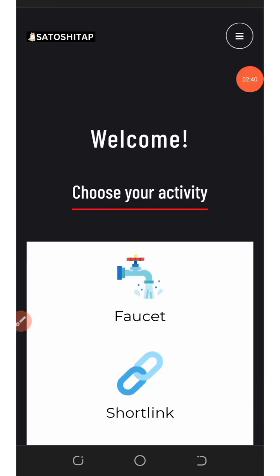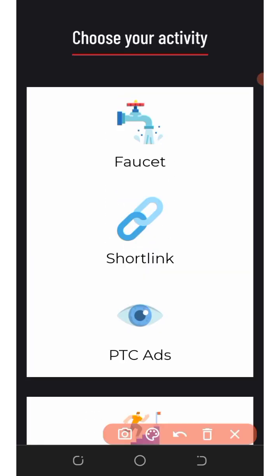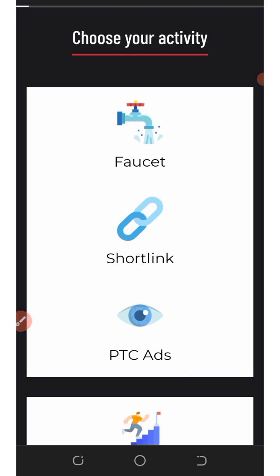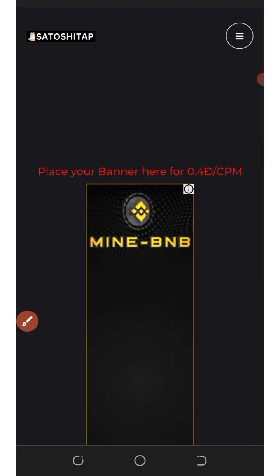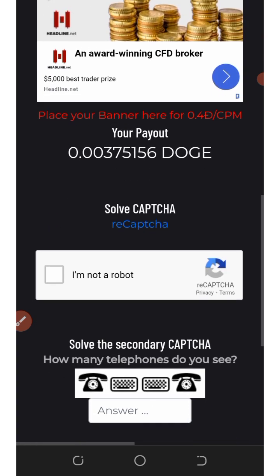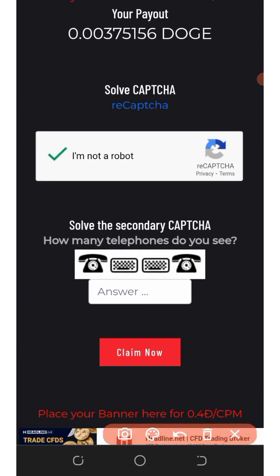Once you log into your account, you'll need to choose your activity on the website. I recommend you choose faucets, shuttle links, and PTC ads. Let's go with the faucet first — scroll a little bit, click the Next button, and you'll see it says 'Verify your claim.' You'll need to verify you are not a robot.